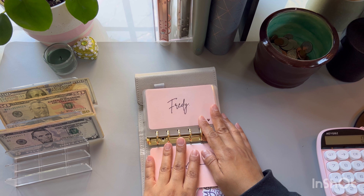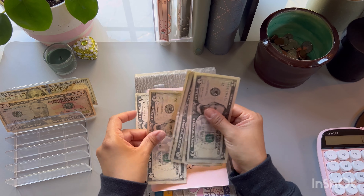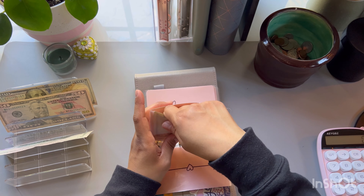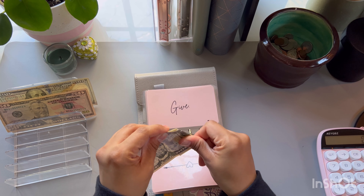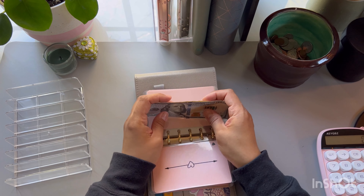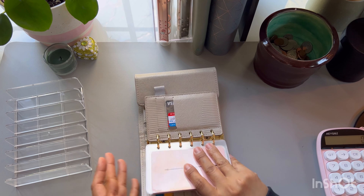This time I'm using fives because I took all my tens for my 100 envelope challenge. I already gave my husband his money so he has that. For the kids, I'm going to do $10, $20, and $30 — $10 per kid, and this has been working well. Give is getting my last $5, and then groceries is getting $150. Nothing for eating out and we are done with our wallet.